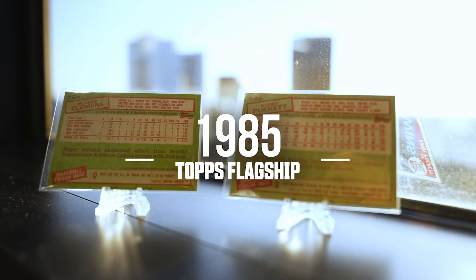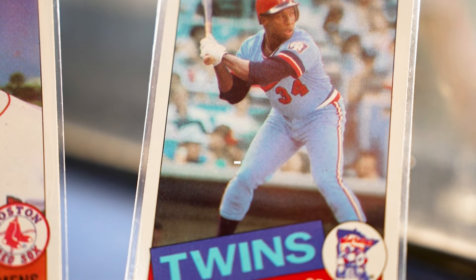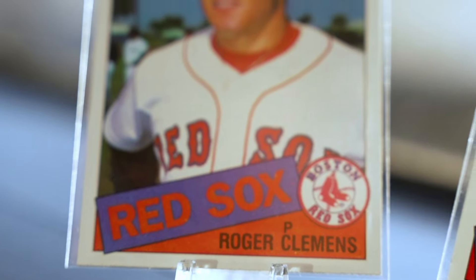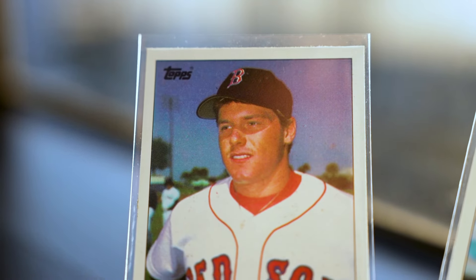Going back to back, Topps was throwing heaters with its 1985 set. This set has a very clean and recognizable aesthetic that collectors love. The 85 design is a true classic and sports a sharp layout with the player info and team logo in the bottom right-hand corner and a clean white border.